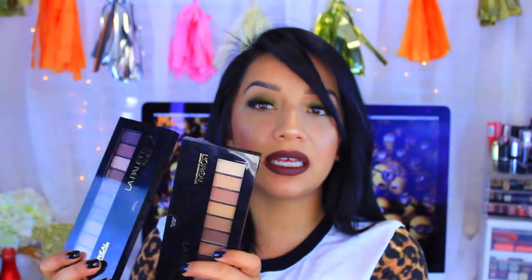Next are these two by L'Oreal — La Palette Nude 1 and Nude 2. These are definitely up there in my favorite palettes. These palettes are amazing for being drugstore, and I highly recommend them. I have a full review on one of them, so I'll have that linked down below if you're interested.